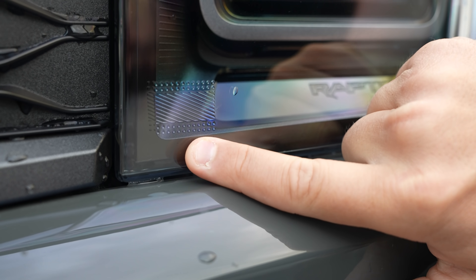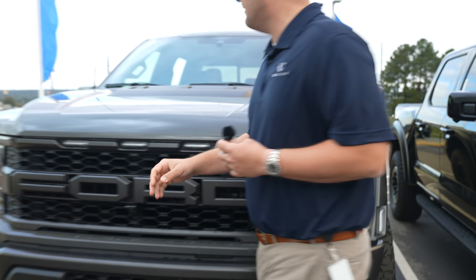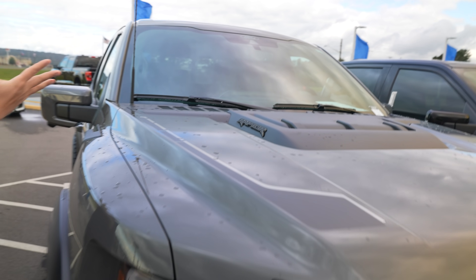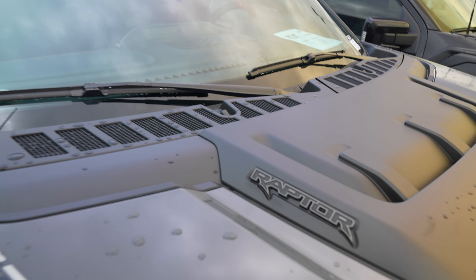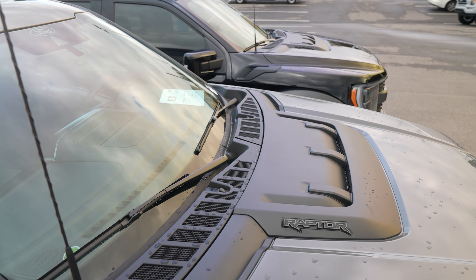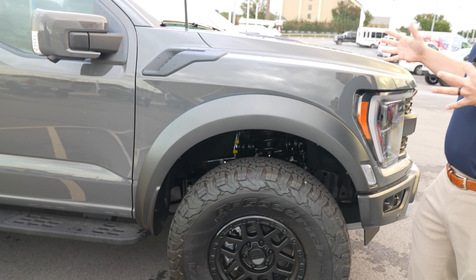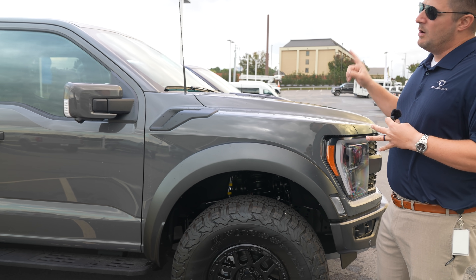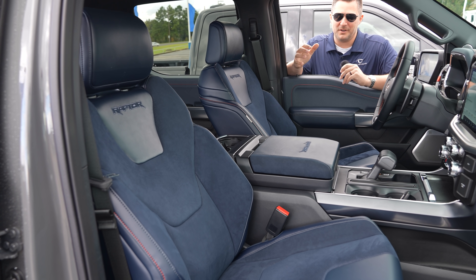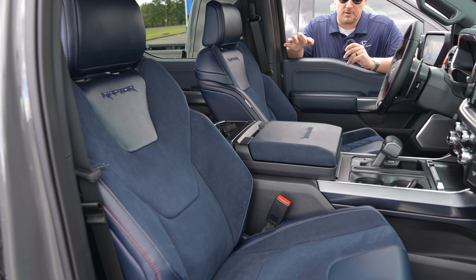Up here in the headlight itself you can actually see it has 'Raptor' stamped on the inside of the headlight, which looks so cool. You've also got a functional heat extractor to allow hot air out of the vehicle, because that 3.5-liter EcoBoost does make a lot of horsepower. Now I really want to show you the inside of the vehicle — one of the most controversial things you'll see in the Raptor, which is going to be the blue interior.